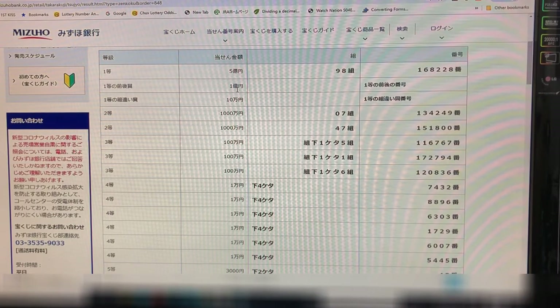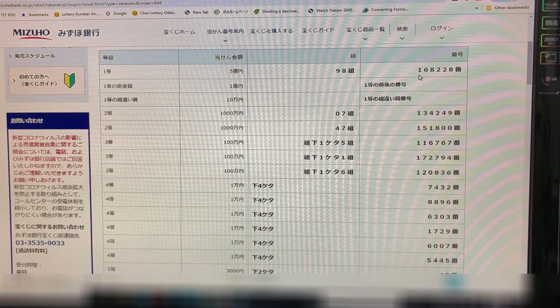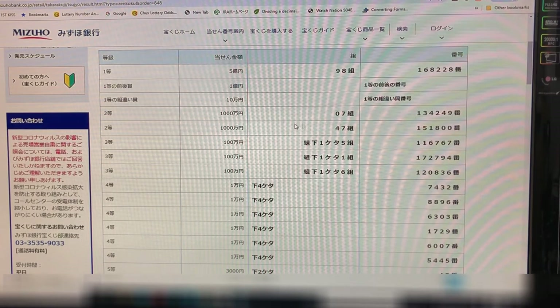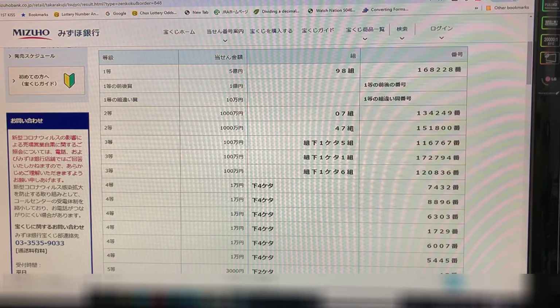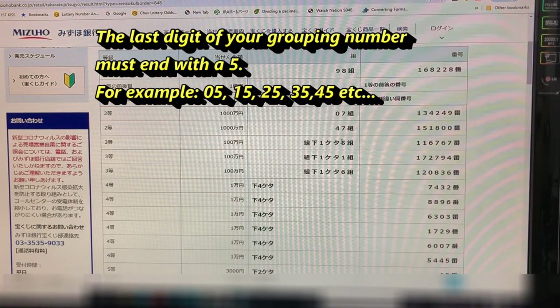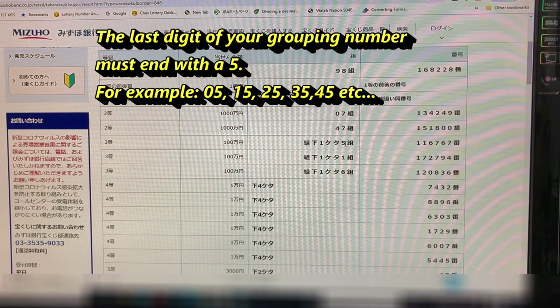To win the third first prize, Juu-man yen, any grouping is fine but you must have exact numbers 168228. Looking at the first second prize, Nito, Sen-man yen — your grouping must be 07 and numbers must be 134249. The second second prize, also Sen-man yen — grouping must be 47 and numbers 151800. For the third first prize, Hyaku-man yen — the last digit of your grouping must be five: 05, 15, 25, 35, etc.